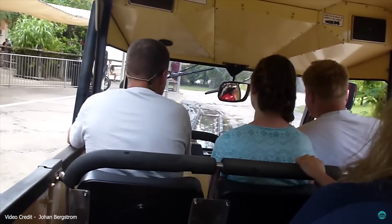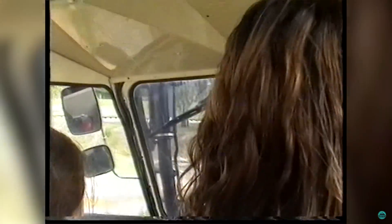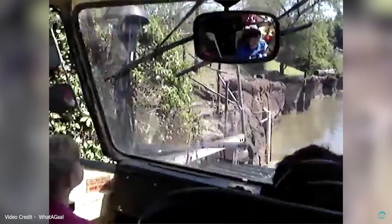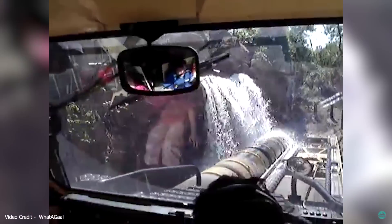A short 5-minute attraction — a mere half of what it used to be. It actually wasn't always this way. From its opening in May 2001 until May 2010, the attraction would not only have the safari experience but a water attraction also.